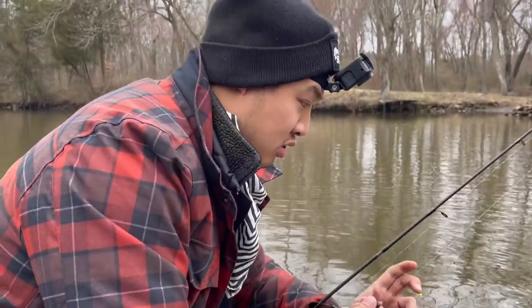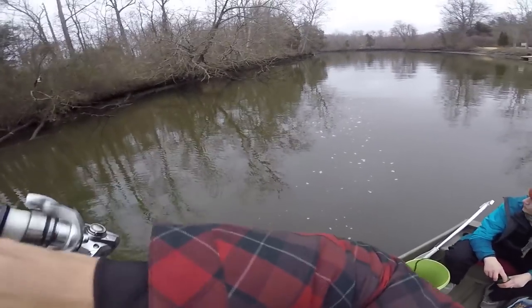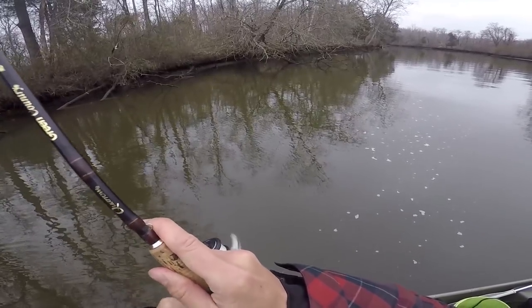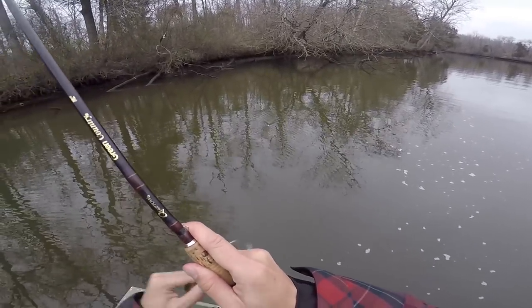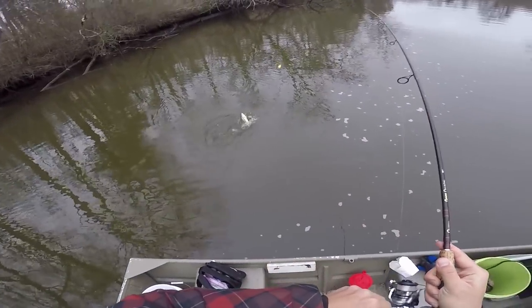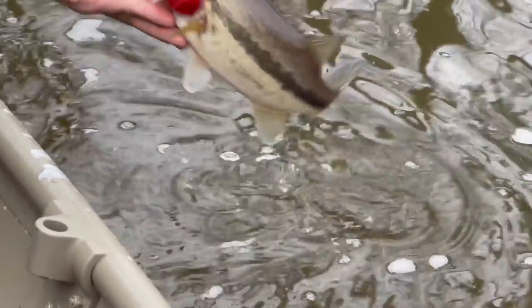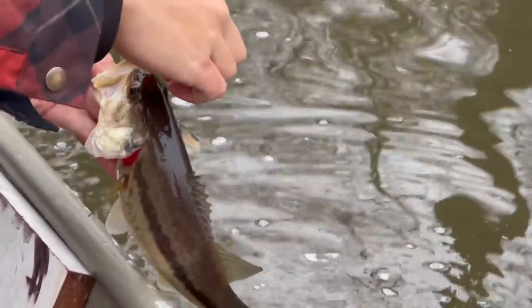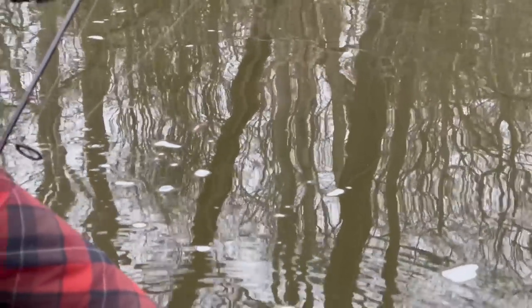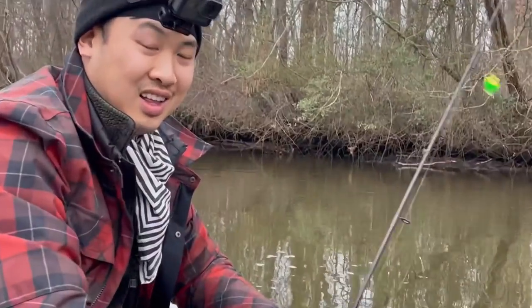At this point they're just hitting dead ones too. It's a bass! Perfect hook set. Nice — I love the float.